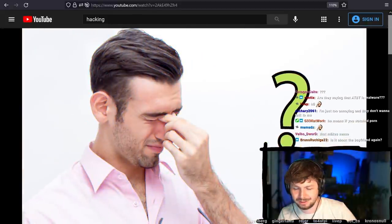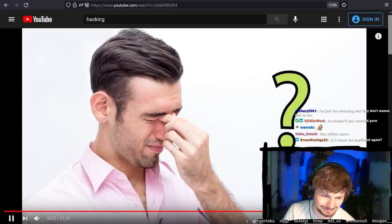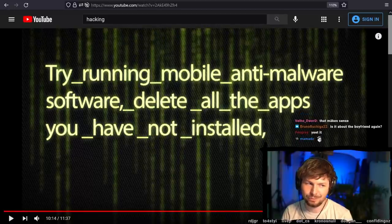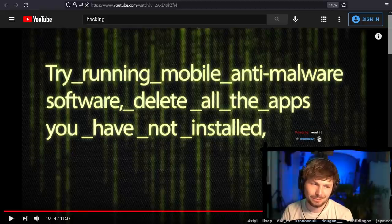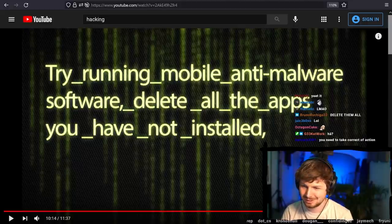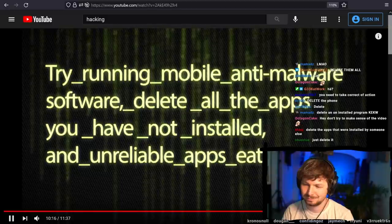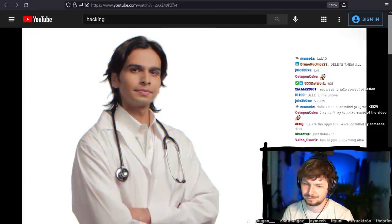What should you do if you see any of these signs? Try running mobile anti-malware software. Delete all the apps you haven't installed — or I guess apps you didn't consciously choose to install. Delete unreliable apps eating too much traffic. If possible, reset your phone to factory settings. If that doesn't seem enough, consult a professional.